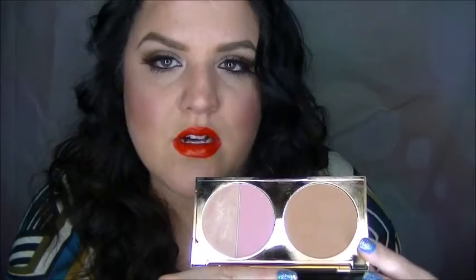It's so luxurious. You have the gold on the outside, you open it up and there's a very nice size mirror. And so other than the packaging that I absolutely adore and love, it comes with a really nice matte bronzer called Park Ave Princess. Then it comes with a blush and a highlighter.